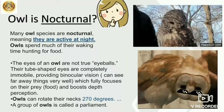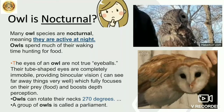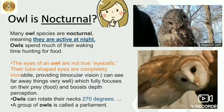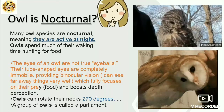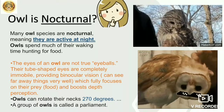Now let's see some rare things about owls. The eyes of an owl — their tube-shaped eyes are completely immobile, providing binocular vision. Their eyes can see far away things very well, which fully focuses on their prey.